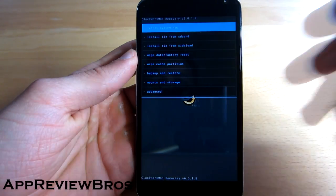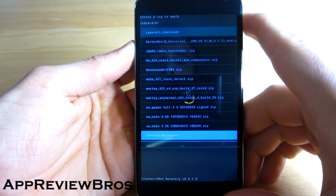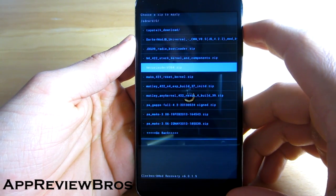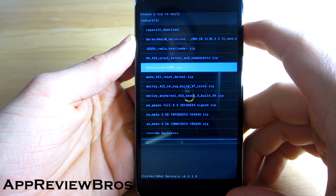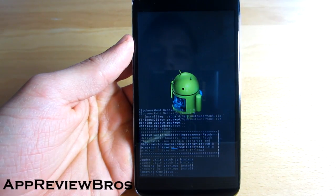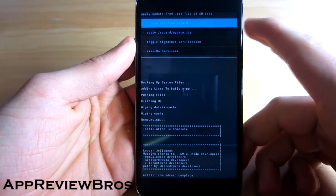Now we just have to install a zip from SD card — choose 'zip from SD card 0' and find the file. It's called Nexus Loader. I currently have the latest version, which is version 3 beta 4. Let's just flash it — it's really that easy. And it's installed.